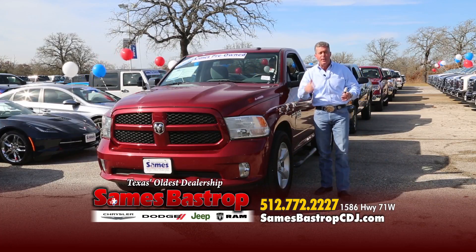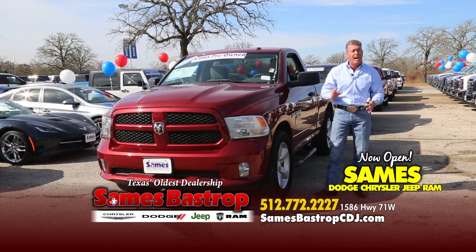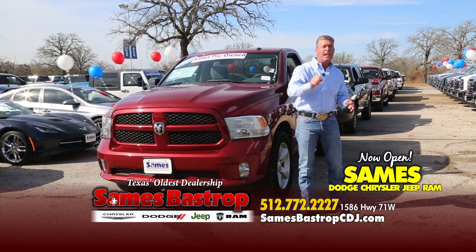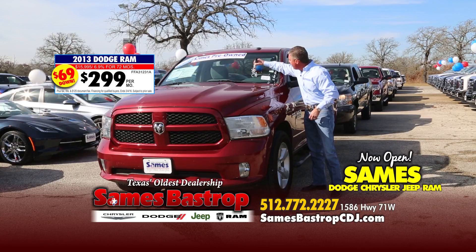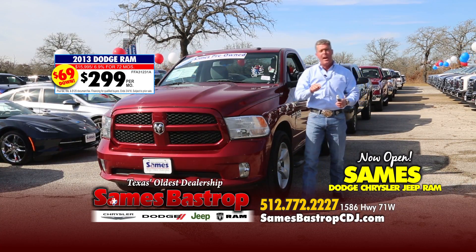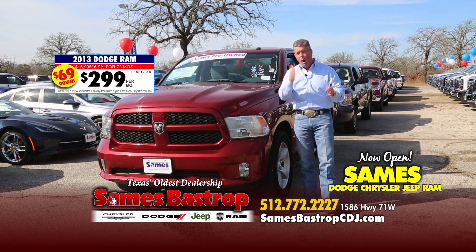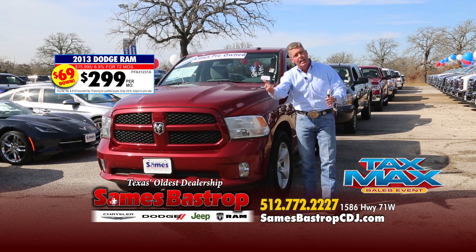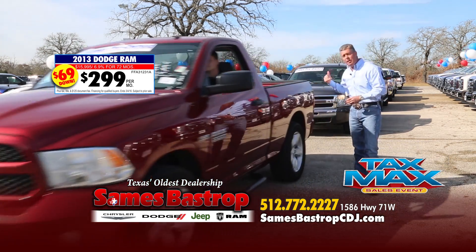Here's a great trade from our Dodge store — a 2013 Dodge with the Hemi, loaded up with big wheels and tires. It's not $22,000 like everybody else is selling them for. Right now you can buy this truck for only $15,995 — down from $21,995. If you do the math, that's going to give you about a $245 payment with very little or no money down, not to mention you can file your taxes because we'll have Max the tax guy here all day.